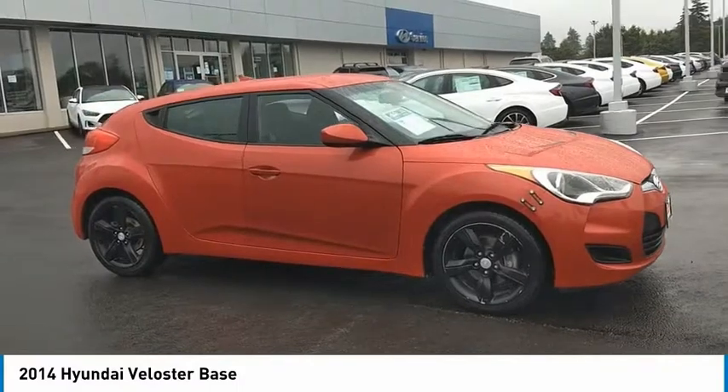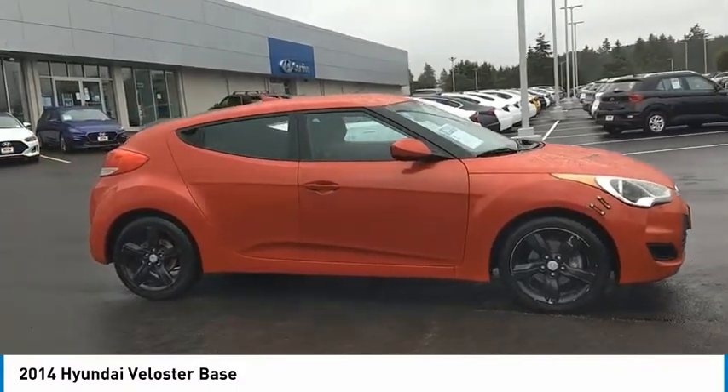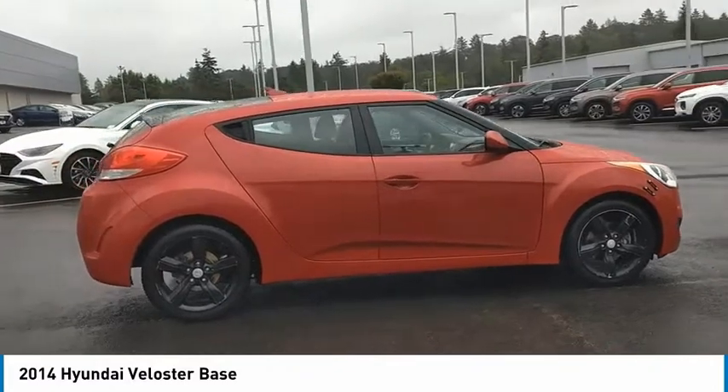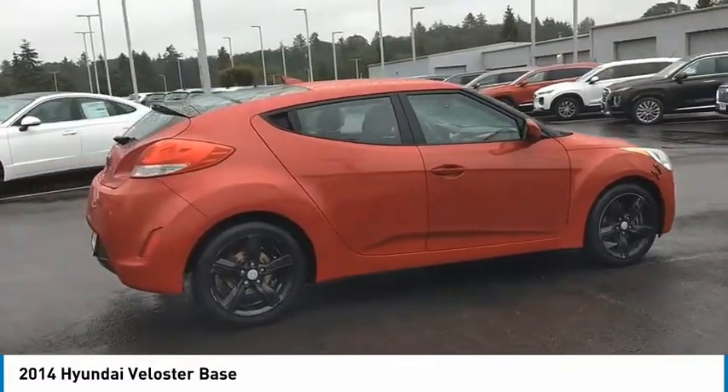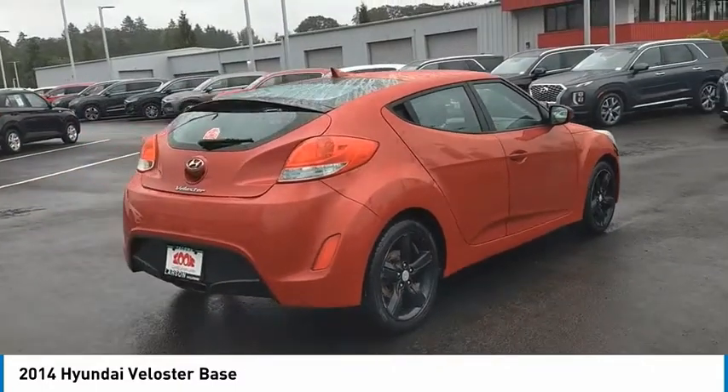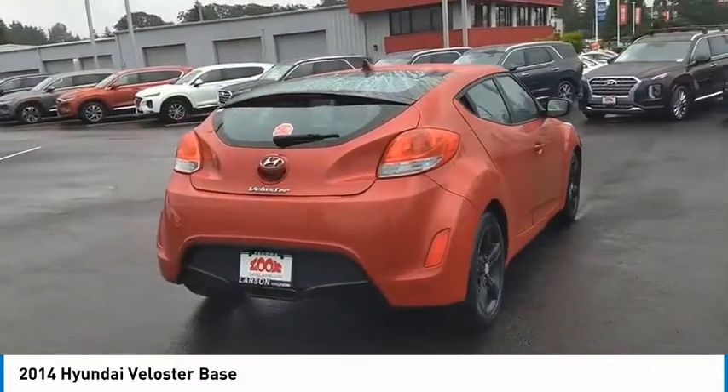You are going to love the 2014 Veloster. The Veloster's innovative body style and unique design make it unlike any other small car out there. Pair that with the fuel efficiency that pushes the 40 miles per gallon barrier, and you've got one sweet ride.